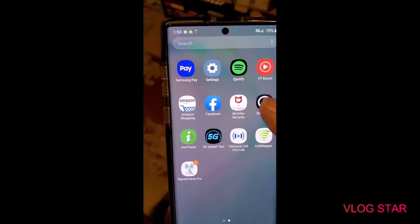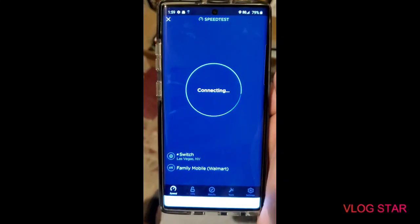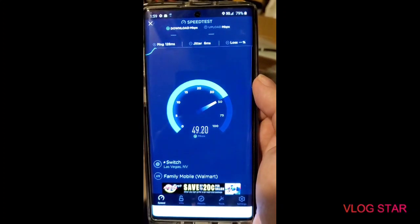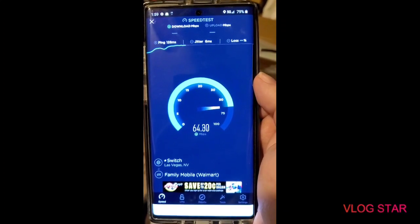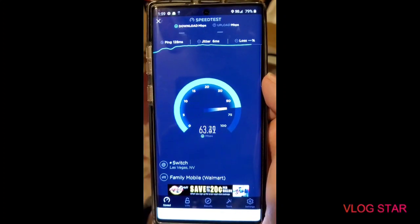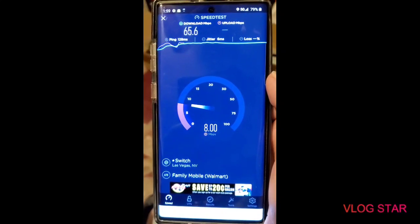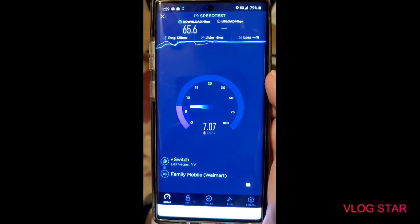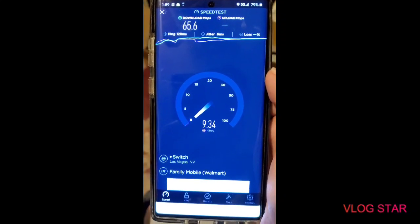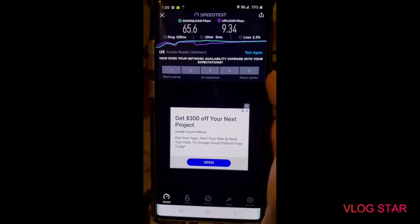Let's pull up a speed test and see what we're looking at. As you can see, Family Mobile — let's do a test. No way, this is faster than an actual T-Mobile phone. That graph doesn't look pretty, but this is working. Here are the results: 5G NR connectivity on Family Mobile Walmart.